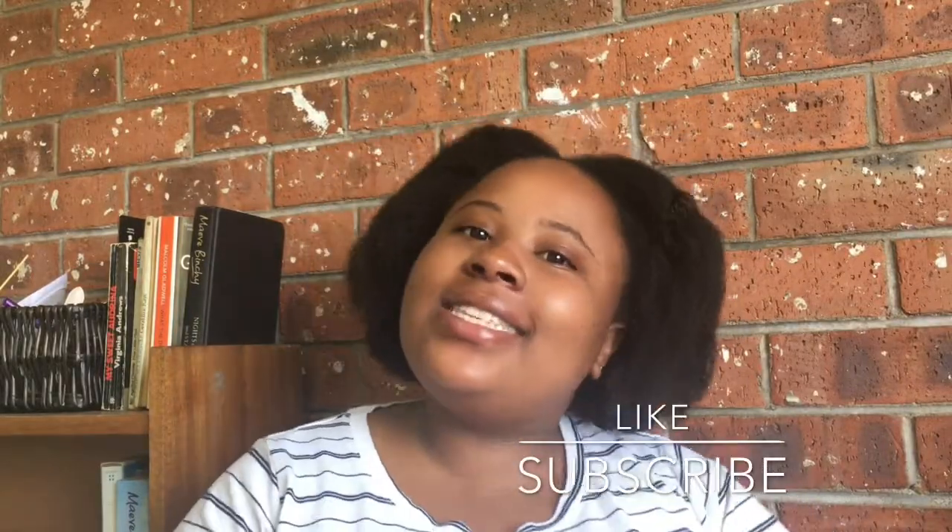Hey guys, welcome back to my channel, this is Lindy and I'm back. I know I've been gone for so long, and I always say this, but it's exam season — over the past few months I've been preparing for exams and I've been busy. I just don't want to come here with low energy and not feeling it. It happens sometimes, but I'm gonna try and give you guys more videos. If you haven't subscribed, click subscribe and don't forget to click the like button.